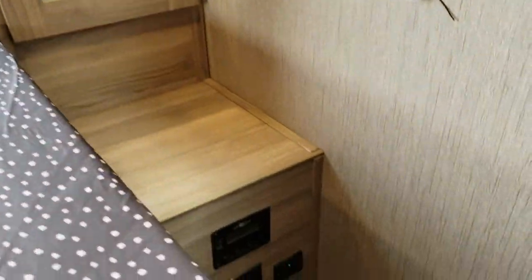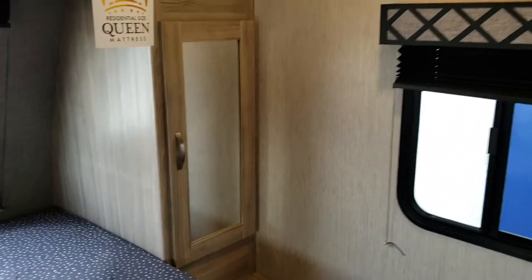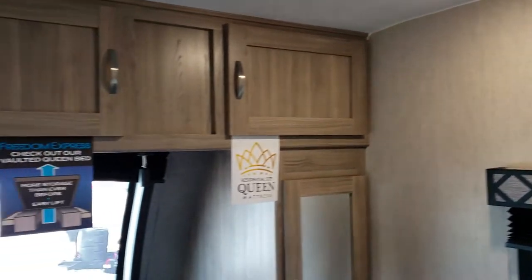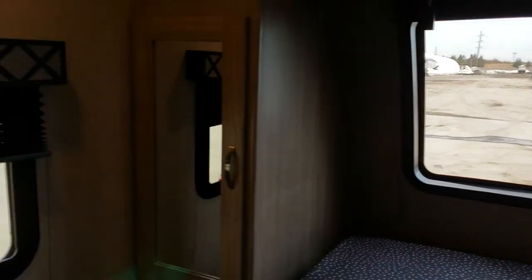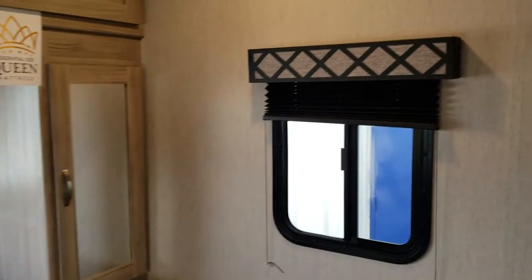On either side of the bed we have USB as well as 120-volt hookups. On the passenger side there's also an additional panel showing the readout for what's coming through the solar system, so you can see how much power is reaching the batteries. You've got great storage all the way around, a huge front window for lots of natural light, his and her reading lights, an emergency exit window, and cross-flow of air. The bedroom is also pre-wired for a television should you want to add one.